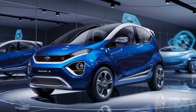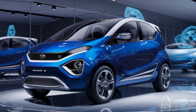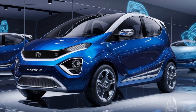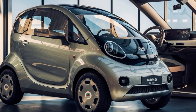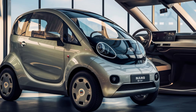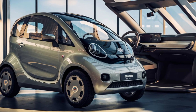Front profile. Updated grille: the Nano EV features a closed-off grille, a common design for electric cars, with a sleek and futuristic finish. LED headlights: stylish LED projector headlamps with integrated DRLs — daytime running lights — give it a modern and sophisticated appearance. Sculpted bumper: the front bumper has been redesigned with sharp lines and subtle curves, incorporating air vents that enhance aerodynamics.